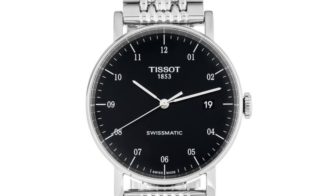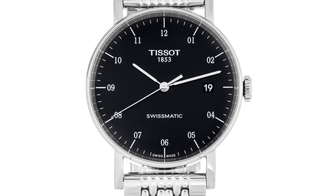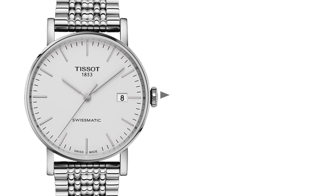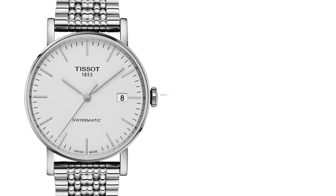Now we have our first Swiss watch on the list: the Tissot Everytime Swissmatic. This watch comes in at a price point between $200 and $400 — I recently saw one on sale on Tissot's website for $200, which is a great deal. Case size of 40 millimeters, powered by an automatic C15-111 movement with a base caliber of the System 51, water resistant up to 30 meters. It comes with a sapphire crystal and is Swiss made.